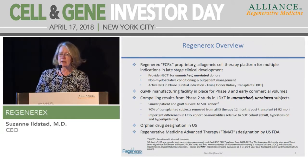Because organ transplant is a high unmet need, we were able to achieve orphan drug designation in the U.S., and as of December 20th we also received Regenerative Medicine Advanced Therapy (RMAT) designation by the U.S. FDA.